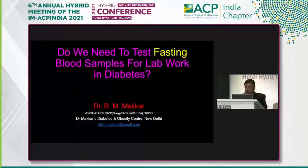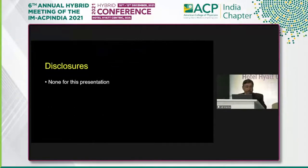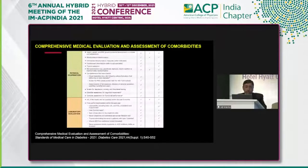So, I am going to speak on: do we really need to test the fasting blood sample in clinical practice? I don't have any disclosures for this presentation. Let us start with this slide. This is the latest ADA guidelines on evaluation of patients for type 2 diabetes, which is one of the commonest situations that we face in clinical practice.